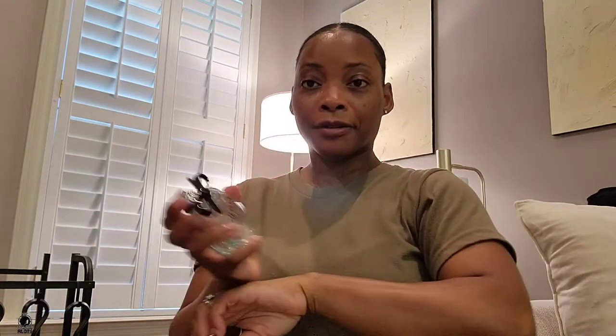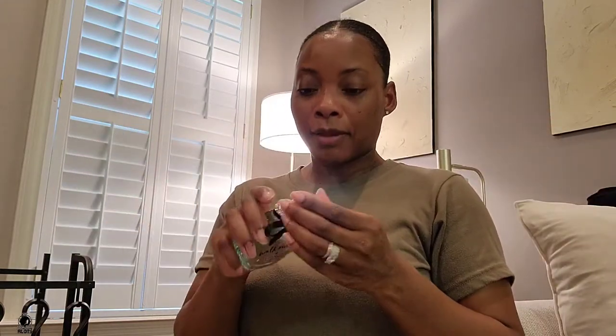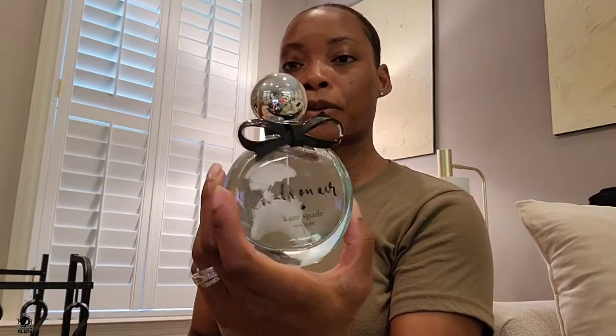We just had to break the little seal on it. You're supposed to pat it, not rub it. It smells so good. I love the bottle — so pretty.